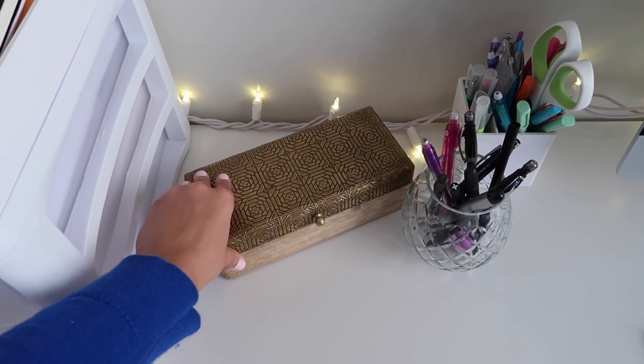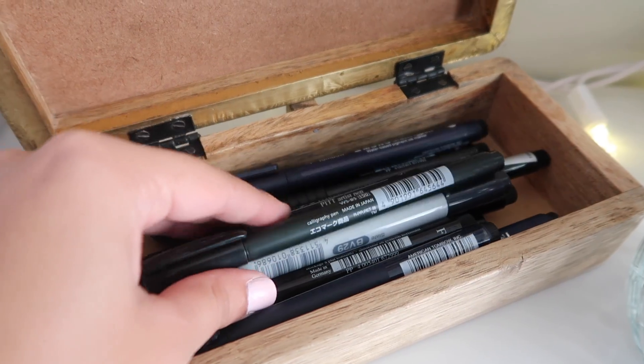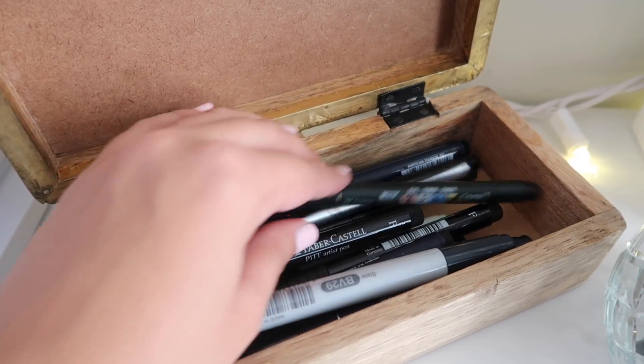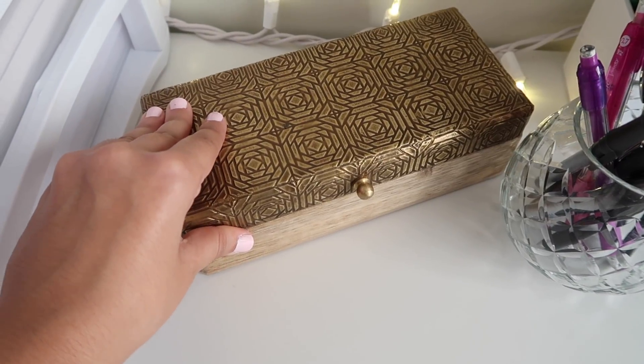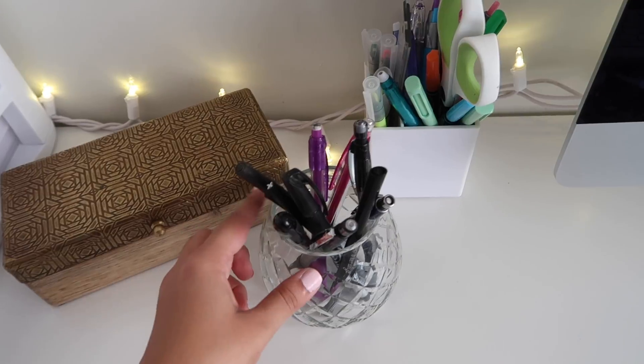To the right I have this new little box that I got from Home Sense — it's just a wooden gold box that I have all of my bullet journal black pens in. I have quite a lot of black pens; they're my favorite thing to use and I go through a lot of them. So just to keep things simple I keep it in this box, and if I'm bullet journaling in my living room I can just take this with me.